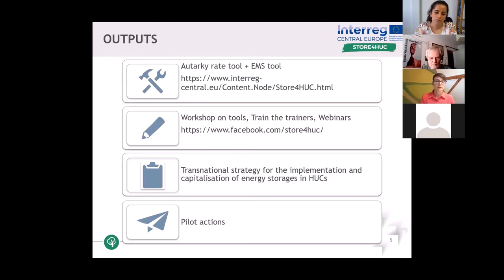We have four main output types: developed tools, different trainings, strategy, and pilot actions. Under tools, we have developed the autarky rate tool, which indicates the photovoltaic and battery independence from the public grid. The second is the energy management tool divided into two models: the first model is the optimal sizing calculator, which is already completed; and model two, which is under development, is the optimal heat source scheduler. All tools are available on our project website.